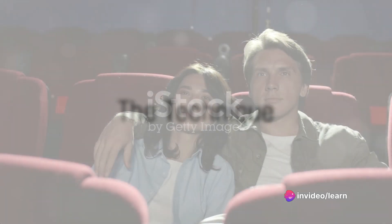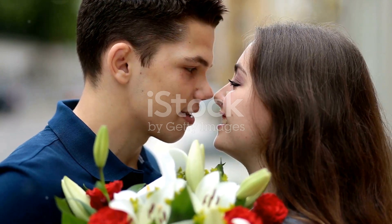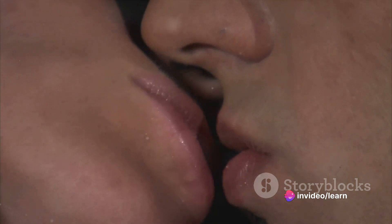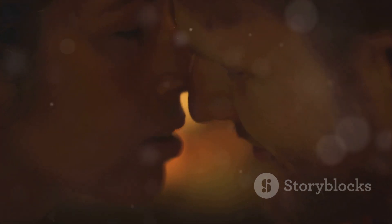Now, onto the technique. The perfect kiss is all about balance. No one wants a peck that's too light or a smooch that's too heavy. Start with a gentle peck, then gradually deepen the kiss. Use variety to keep things interesting — a little bit of lip-biting, a soft suck here and there. And don't forget the power of a pause; breaking away for a moment can heighten the intensity of the kiss.